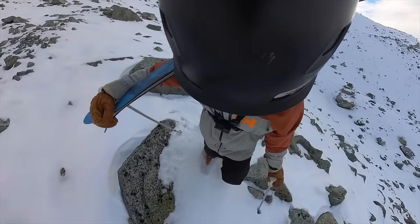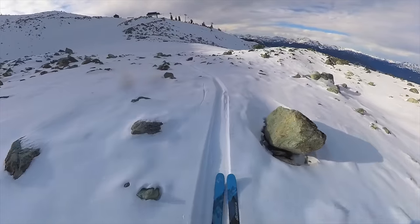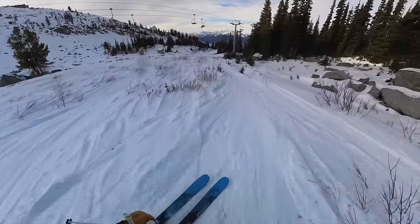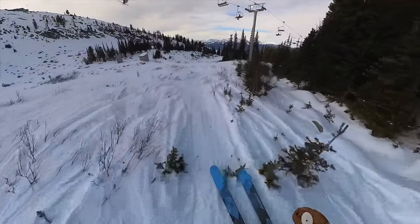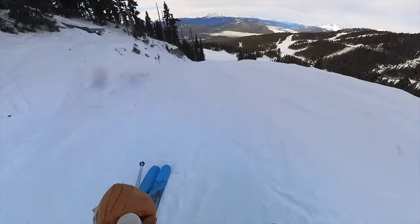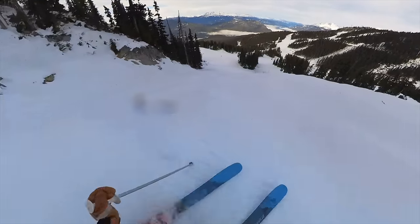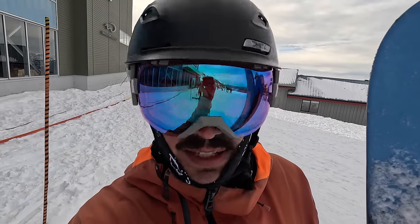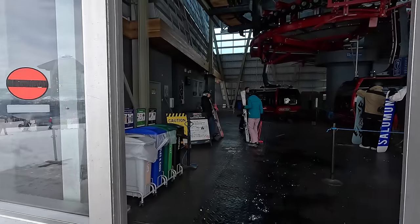Sharks are unhappy on Blackcomb. I think we can safely say the Blackcomb side needs more snow. So, time for the Whistler side — let's check it out.